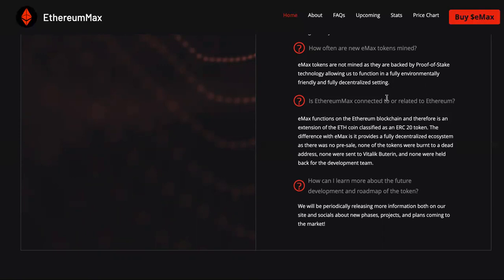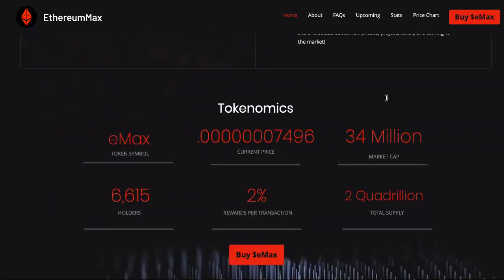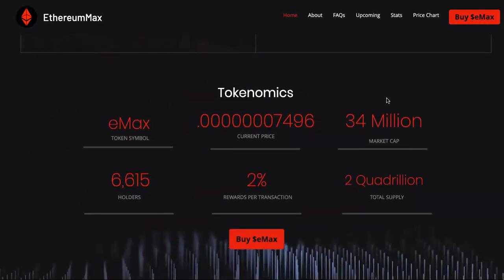Is Ethereum Max connected or related to Ethereum? Emax functions on the Ethereum blockchain and therefore is an extension of the ETH coin, classified as an ERC-20 token. How can I learn more? This can be answered in the description of this video — you guys can all learn more and come over and read the white paper.